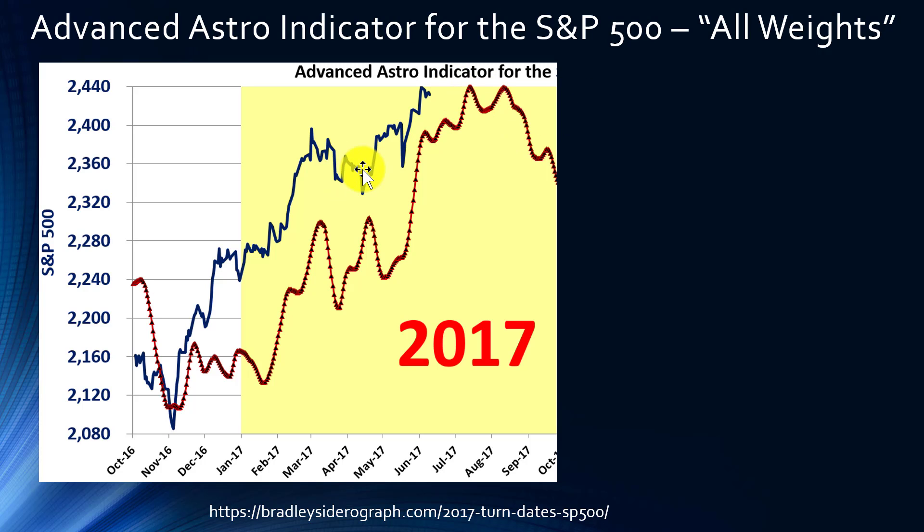The two indicators are relatively aligned as far as direction, but the Advanced Astro Indicator is simply showing that there could be a delay beyond the June 21st turn date.